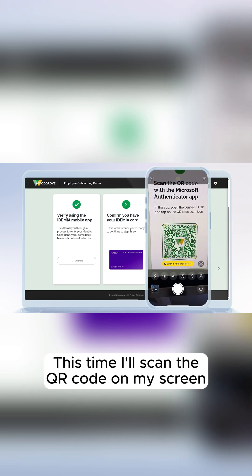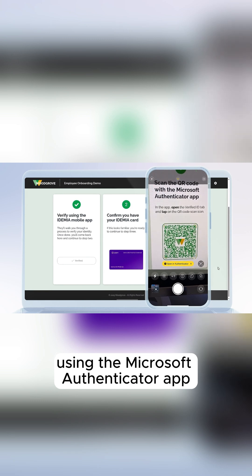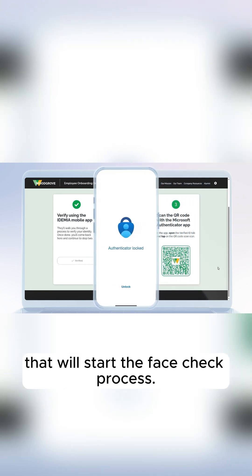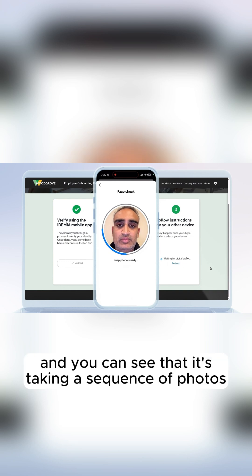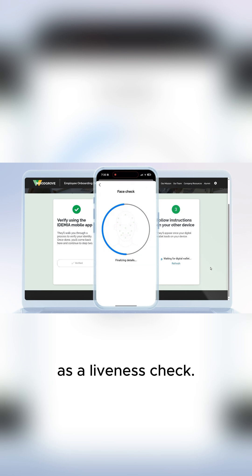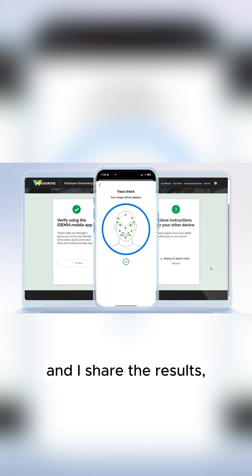This time, I'll scan the QR code on my screen using the Microsoft Authenticator app. That will start the face check process. I've got the camera in selfie mode, and you can see that it's taking a sequence of photos as a liveness check. Then once it's finished and I share the results,